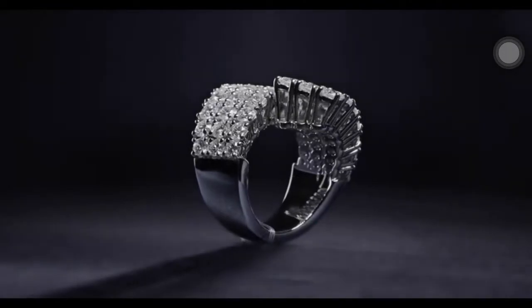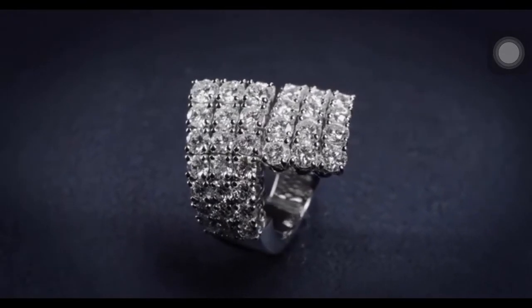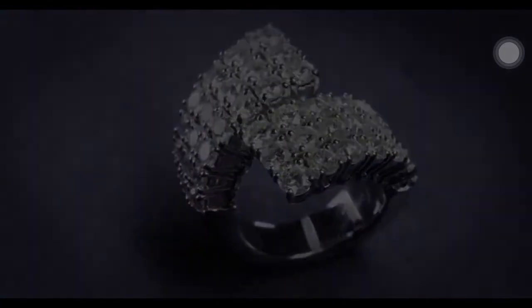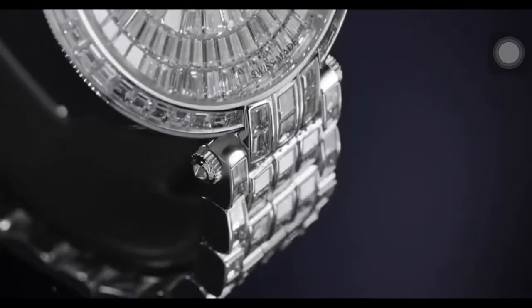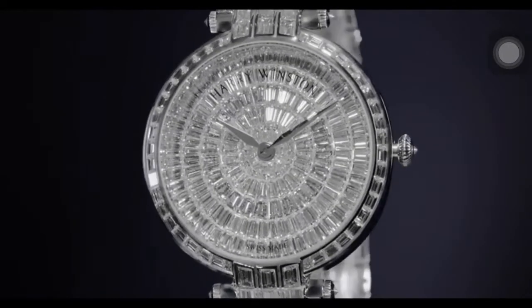Rows of brilliant diamonds evoke old Hollywood glamour in the Diamond Drapery Collection fashion ring, featuring 42 round brilliant diamonds weighing a total of 5.53 carats, set in platinum. The last piece in the collection is the ladies quartz watch, featuring a polished 18k white gold case and bracelet set with 254 baguette-cut diamonds.